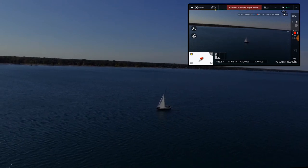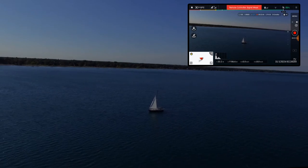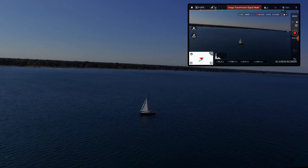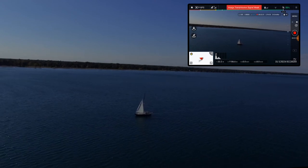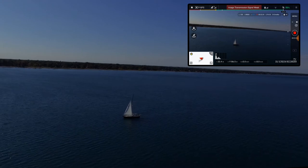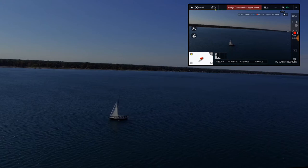Battery life on this guy lasts a whole lot longer than the Spark — basically double the time. So that's another nice thing. I'm down to 86 percent. I do have a weak image transmission signal, which is a little surprising because of the Arch Attack antennas, but I am out there over 3,000 feet — about 1,106 meters.